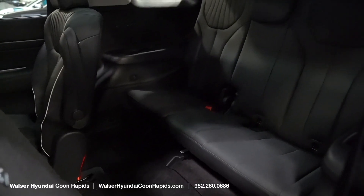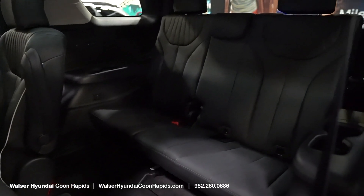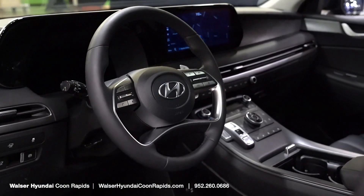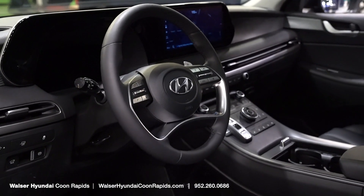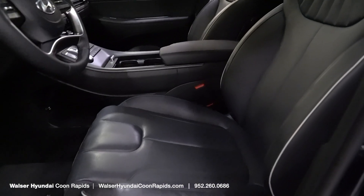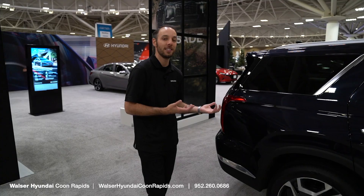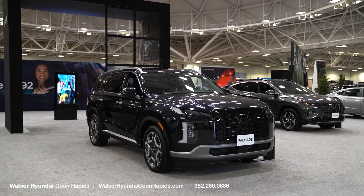Inside the Palisade, you're going to get a ton of equipment: heated and ventilated seats, heated steering wheel, wireless Apple CarPlay, and Android Auto. And you are going to have that third row, so if you're hauling a bunch of people around and need some space for the kids, the Palisade is definitely one you're going to want to check out in the Hyundai lineup.